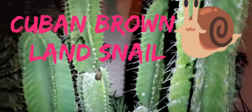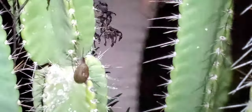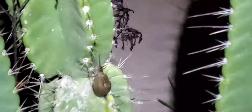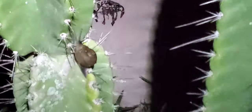Okay guys, another first right here. And there it is — it's a snail. Let's see if I can get around it. It's on a cactus, can you imagine?